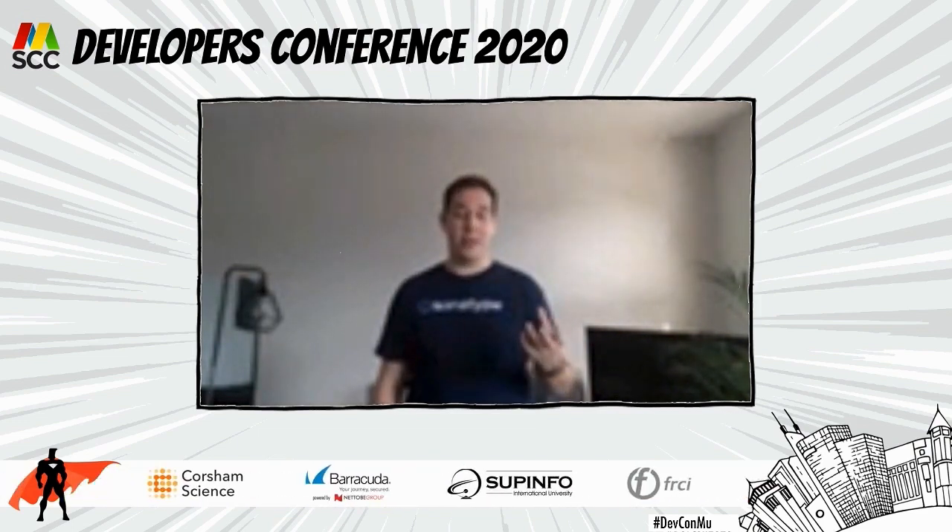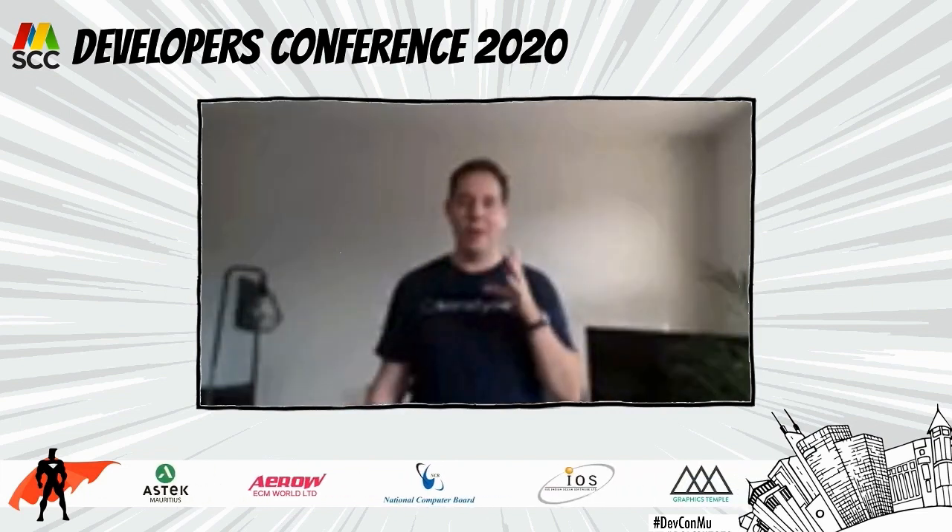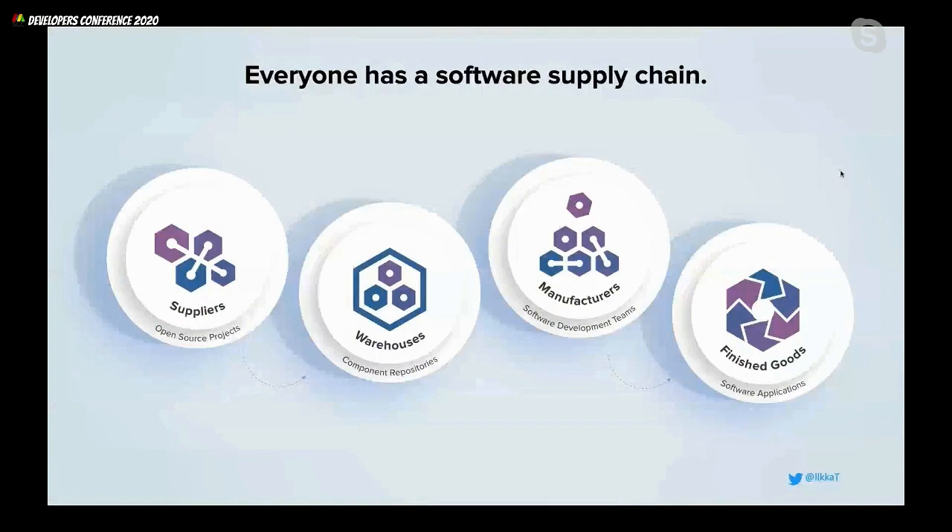To start having a discussion of what DevSecOps actually is, I need to introduce something called the software supply chain. The software supply chain is something that everybody who writes software has, but not a lot of people actually think about in those terms. The software supply chain is really the chain of things you're pulling in or using in order to write the piece of software that you actually produce — in your builds, packaged in your containers, delivered to your customers.